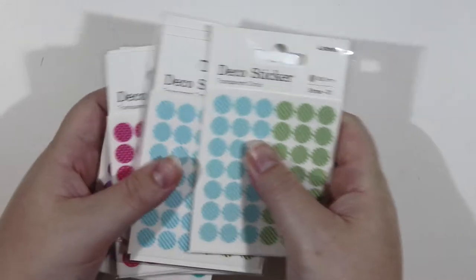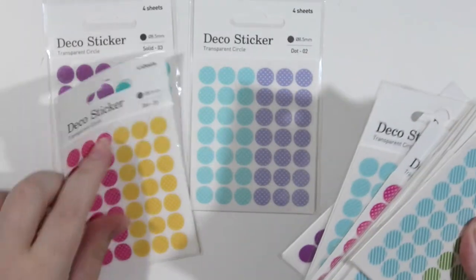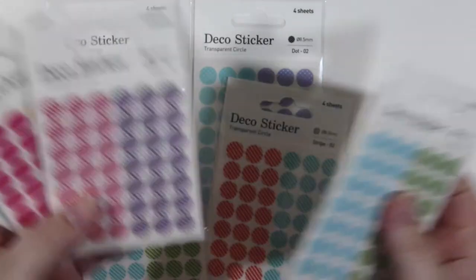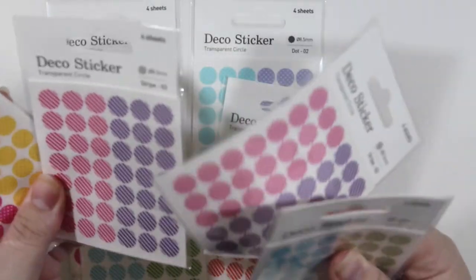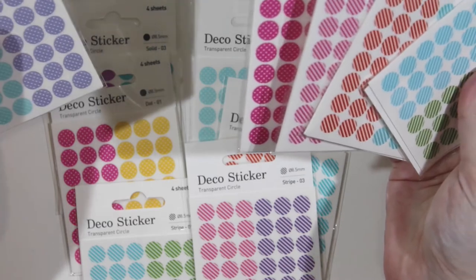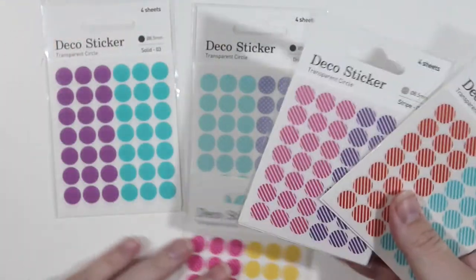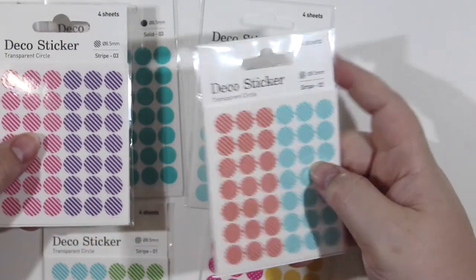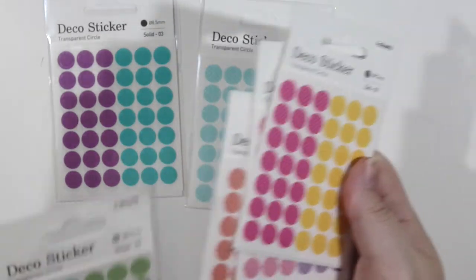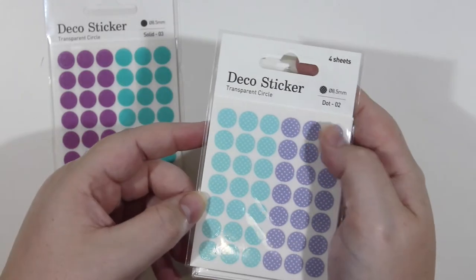Next, as I was saying, I got planner stickers. There are tons more types than what I got but I got six different types — you can see the different styles here. I got two of each and they come with four sheets in a set, so they're quite cheap and a good deal. They're really high quality transparent stickers. I love them because I put them over dates and things. There are stripes, dots, and plain styles — here's a spotty one.